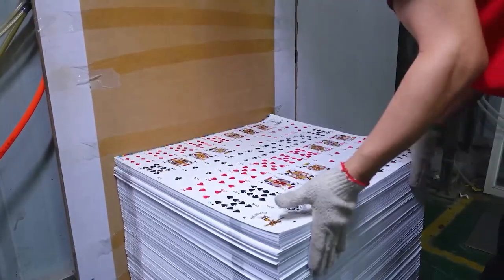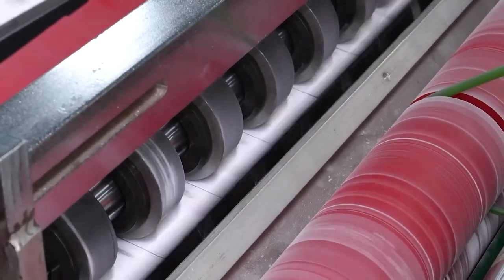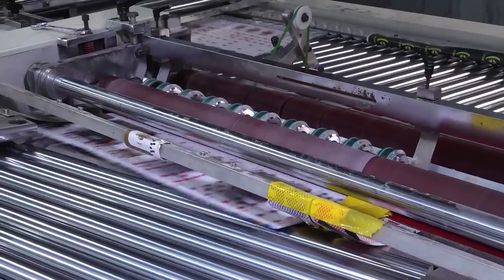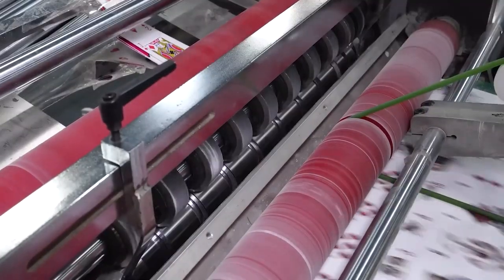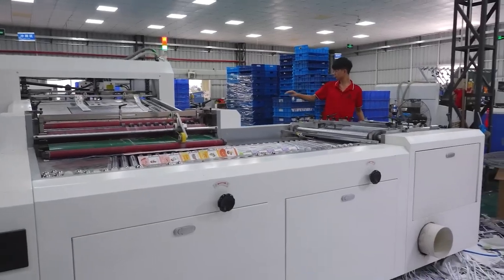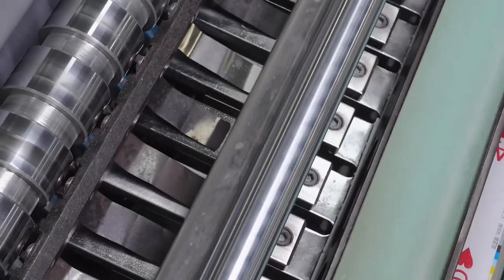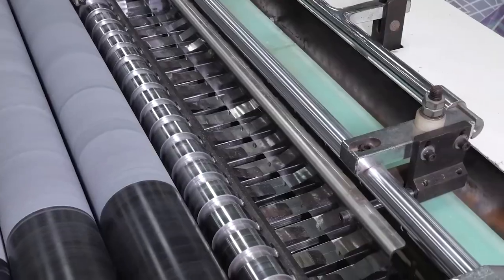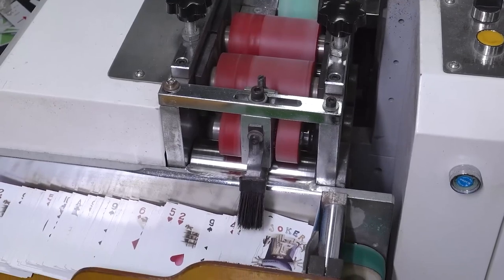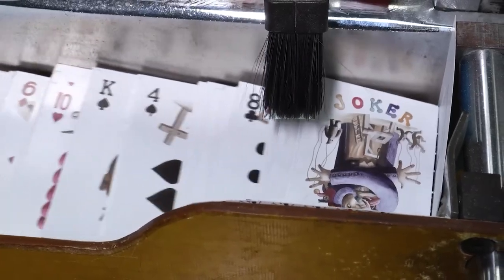The cards then move on to the cutting process. The cardstock is precisely cut by specialized machines into individual cards of uniform size. The cutting uses extremely sharp blades for clean edges and has adjustable guides to ensure consistent card dimensions. The cards are cleanly punched out of the printed sheets in rapid succession. Some machines separate the cards into stacks sorted by suit and number. This automated cutting improves efficiency while precision provides quality assurance.